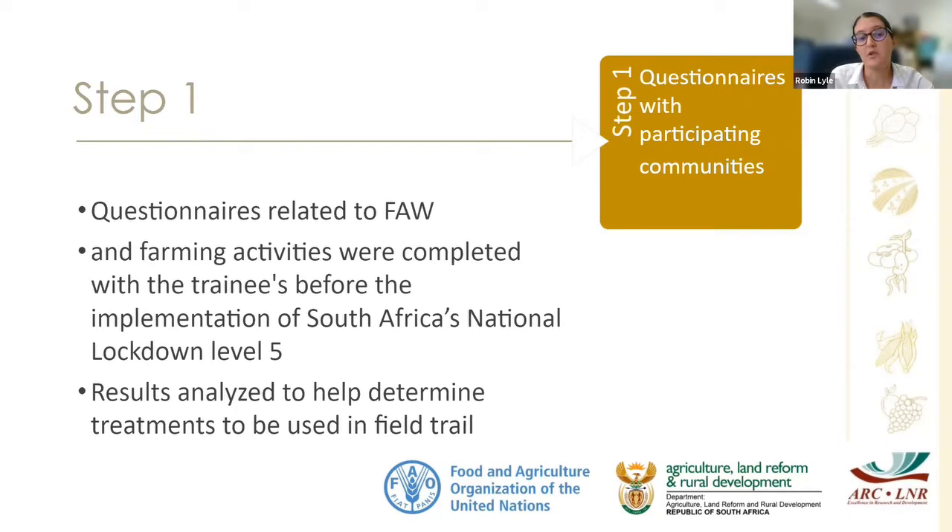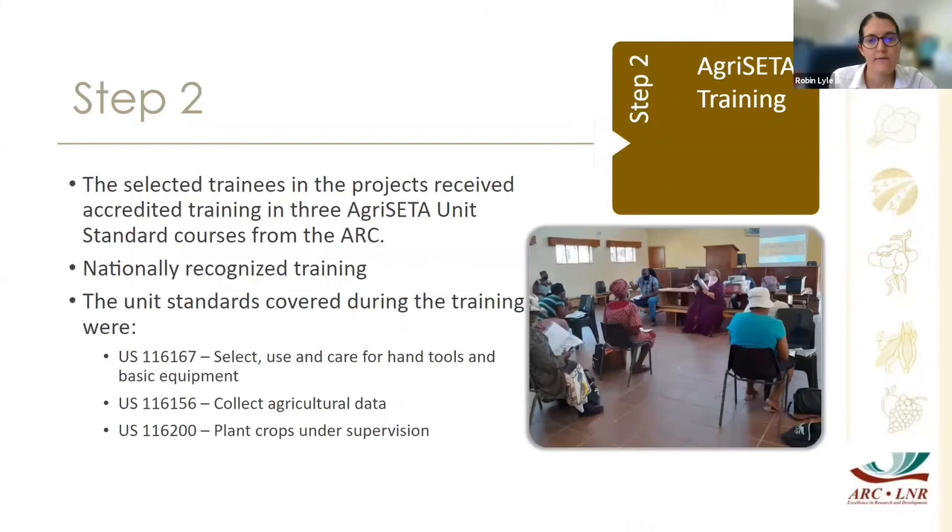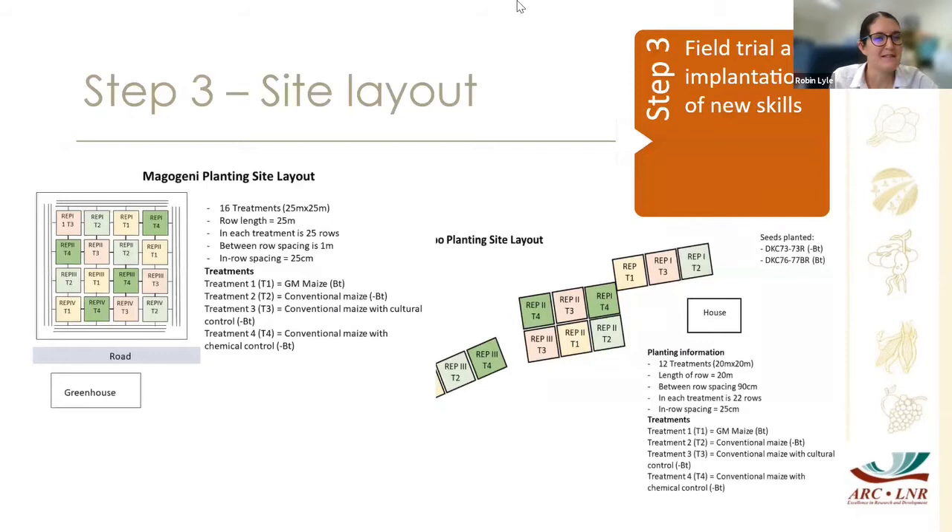After we were eventually allowed to travel, we did our AgriSeta training in early September, covering three different unit standards, which also enables trainees to potentially use this qualification for future employment. Step three — probably the most challenging part — was the field trial. We divided the fields into different squares with three to four replicas of each treatment: Treatment 1 was genetically modified maize; Treatment 2 was conventional maize with no control applied; Treatment 3 was conventional maize with cultural control — application of ash to the growing point.